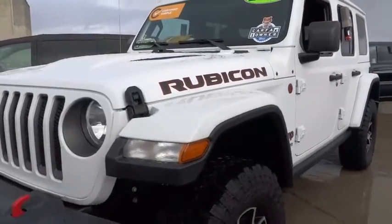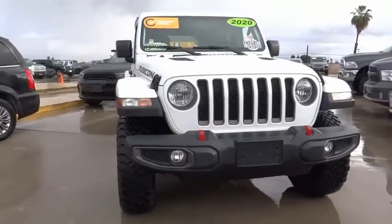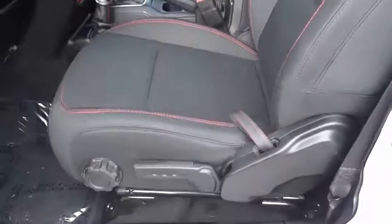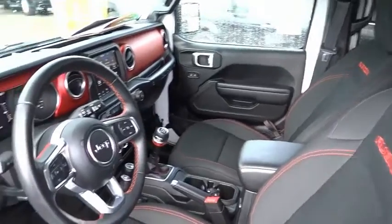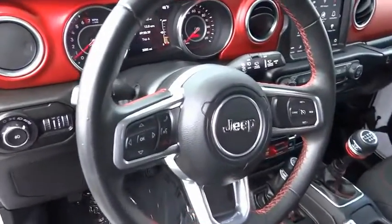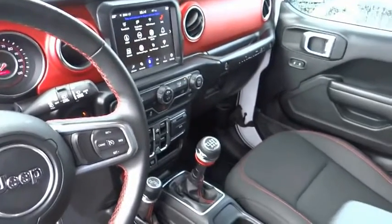This vehicle has less than 4,000 miles. Here are some of this vehicle's great options: electronic stability control, alloy wheels, brake assist, traction control, remote keyless entry, fog lights, four-wheel disc brakes, speed control, HD radio, security system.